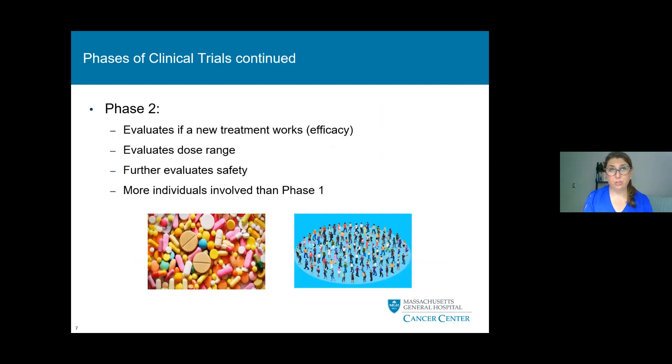In phase two clinical trials, we evaluate if the new treatment is working and look at the efficacy of the drug. We also evaluate dose ranges and further evaluate safety. Oftentimes, more individuals are involved in the phase two group than in phase one.